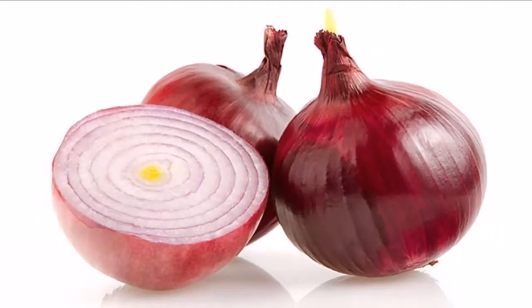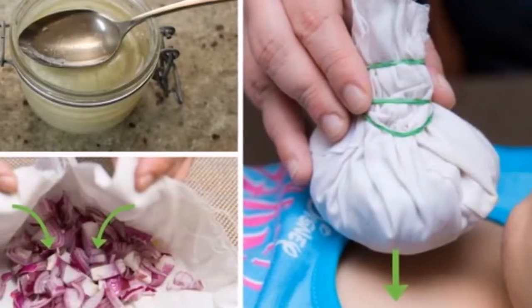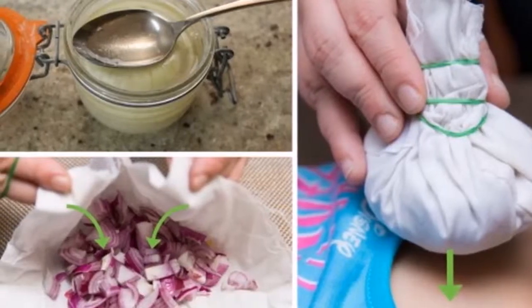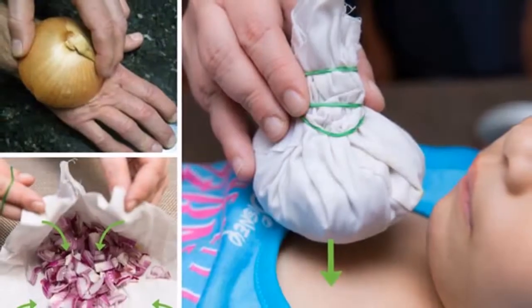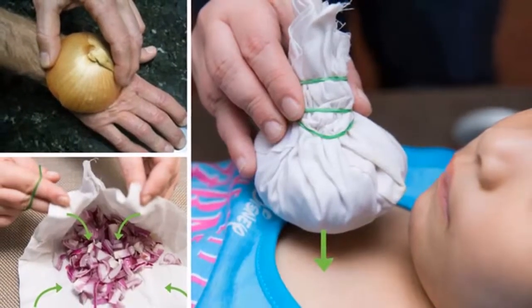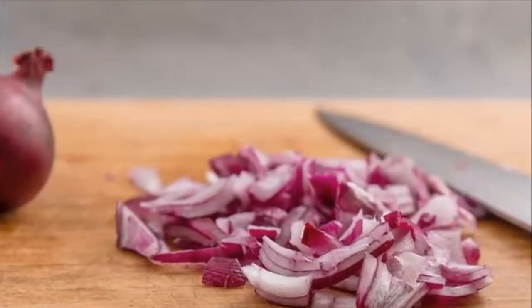Fever: Slice the onion and then rub the bottom of your feet with coconut oil, applying a thin slice of the onion on the arch of the foot. Wrap the foot and put on socks. Leave it on during the night and it will draw toxins and illness from the body.